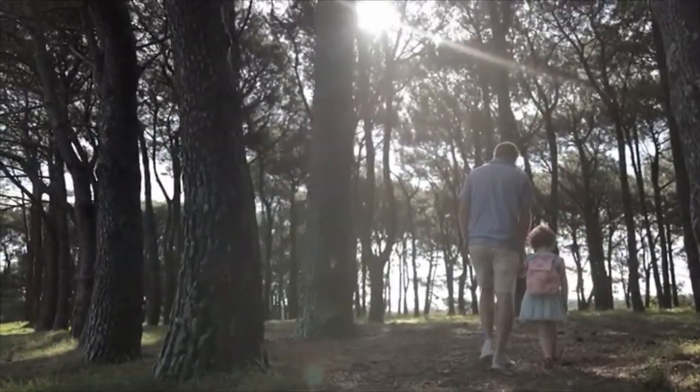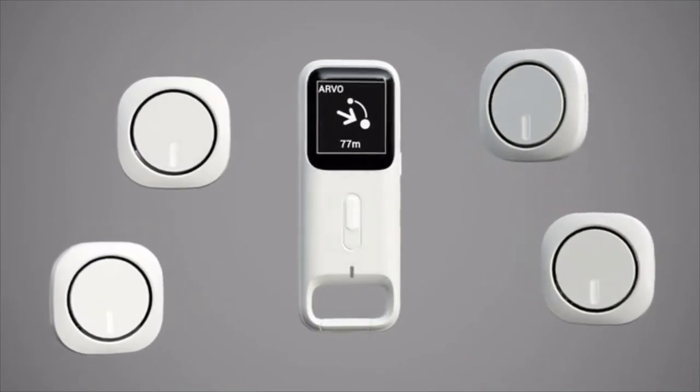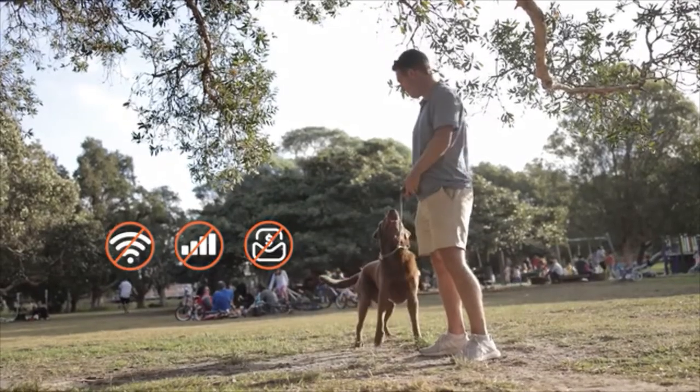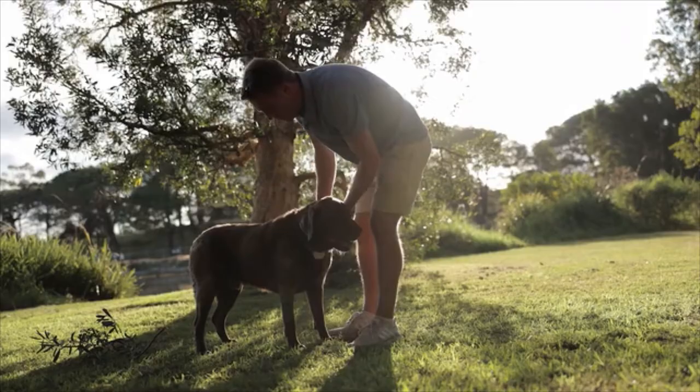Have more than one pet? Finder X1 can help you track up to 4 pets, and you don't need to pay any additional fees or subscriptions. MoFinder can continue tracking between devices for up to 4 miles.